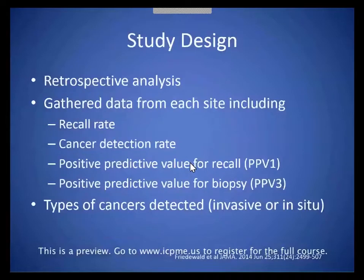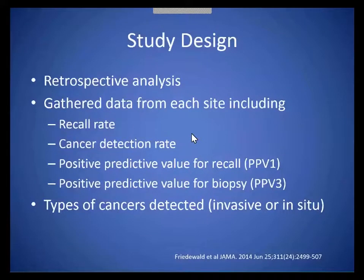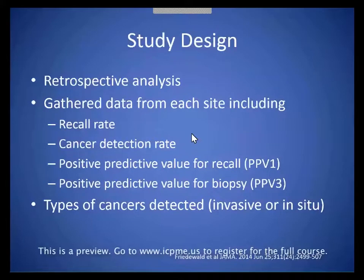Our study was retrospective, and we gathered data from each site, including recall rate, cancer detection rate, positive predictive value for recall, and biopsy. Positive predictive value for recall is the number of patients from a screening mammogram who were recalled that ended up having cancer, and positive predictive value for biopsy means of the patients who had a biopsy, how many were positive. We also looked at both types of cancers, whether they were invasive or in situ.